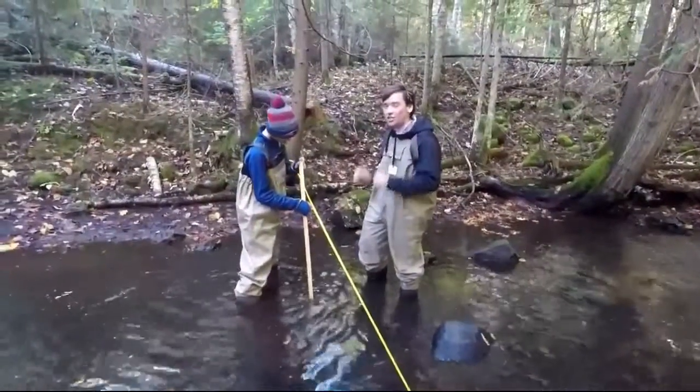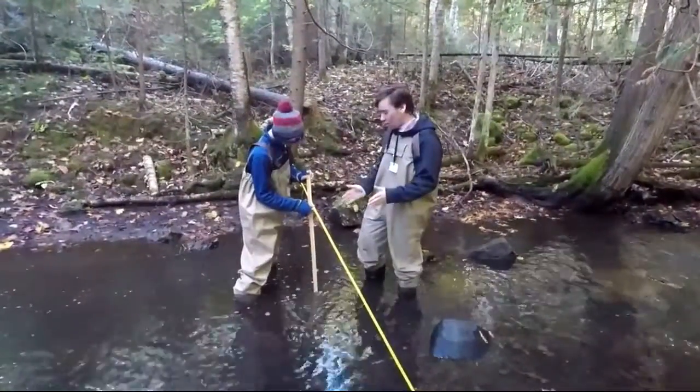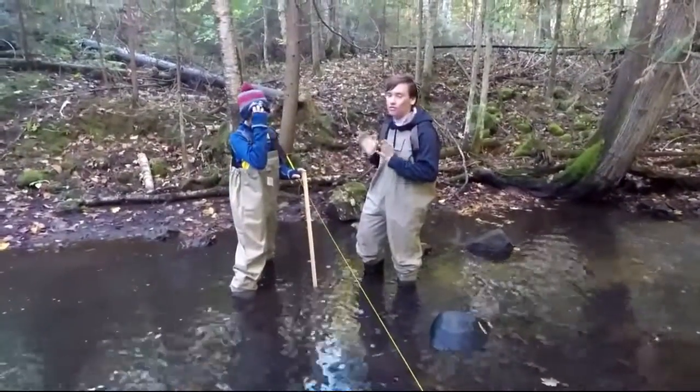We're measuring the average stream depth. As we go closer to the middle, it gets deeper, but as soon as we get closer to shore, it's going to get shallower.